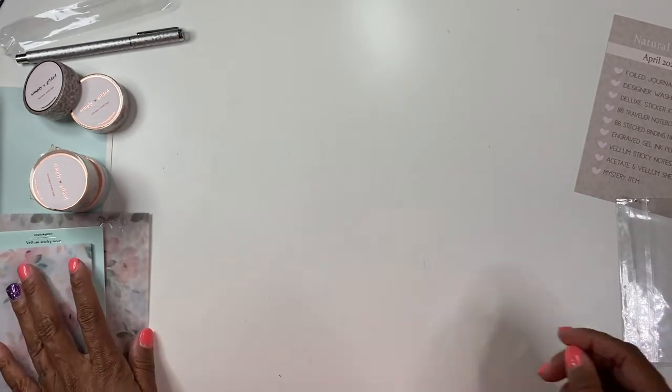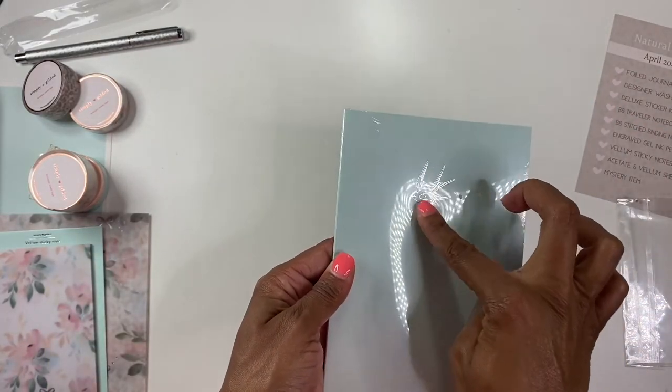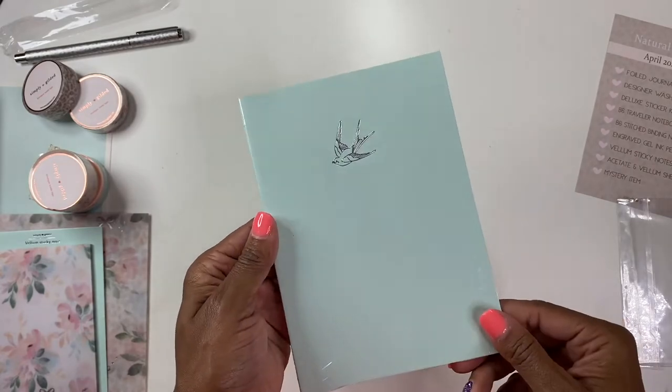Then we have the notebook with the pretty bird on it. I do really like this color blue — it's very pretty.